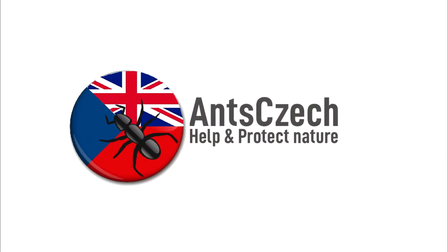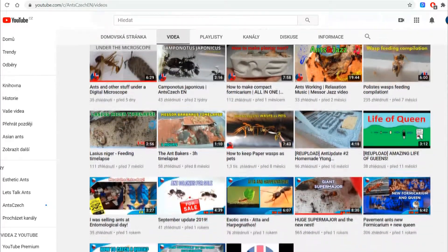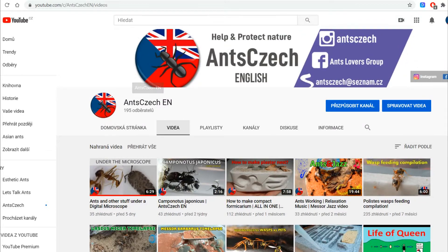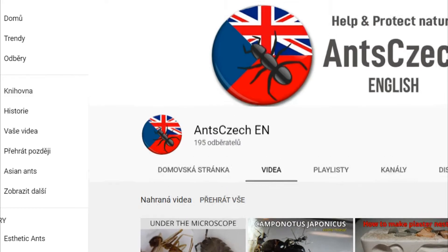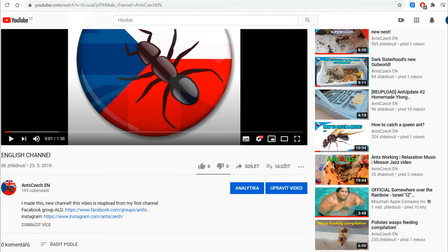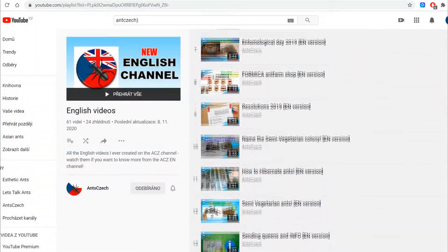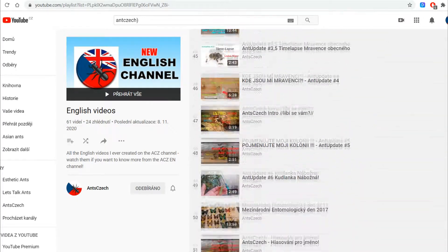Before the video starts, I want to thank you for all the support in 2020, even though I wasn't uploading as much as I should. We almost reached 200 subscribers and we are on a good way to grow much more than I did with my previous English videos. Many of you might not know, but I have many more English videos about ants. You can find them all in the playlist linked in the description. Some of them were re-uploaded on this channel.